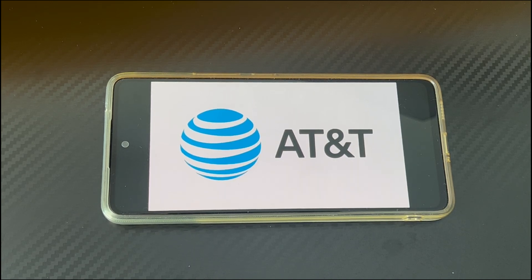Hi everyone, welcome to the Droidgy channel. Today's video will explain the Android phone stuck on AT&T screen. We have seen some users' Android phones stuck on AT&T screen in the forum.